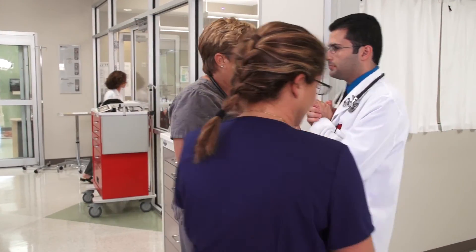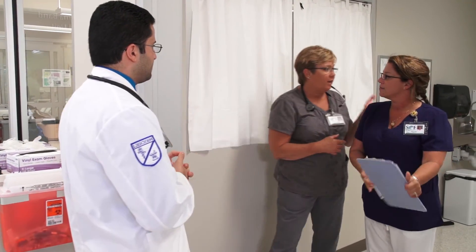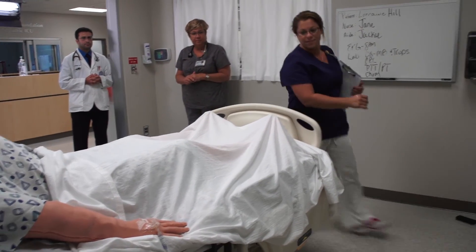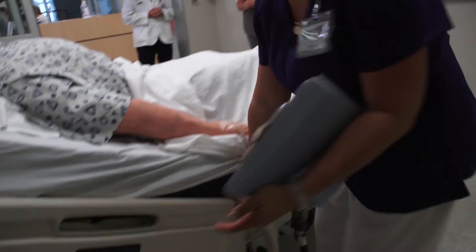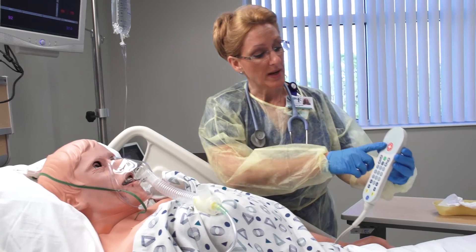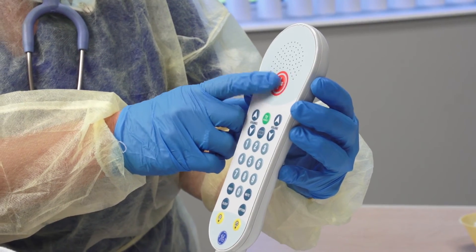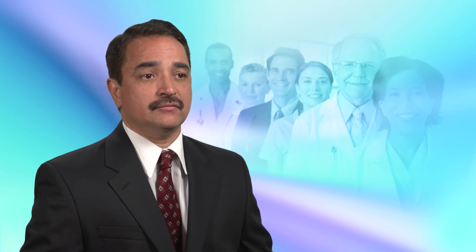Technology has changed from the early days of the nurse call button where you would hear the ding, ding, ding — and that was the call for a nurse to come answer the patient's call, sometimes announced overhead or verbally. The GE intelligent nurse call system actually brings several technologies together to really provide improvement in clinical workflow and to improve patient satisfaction.